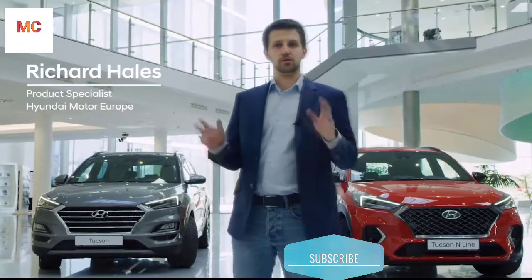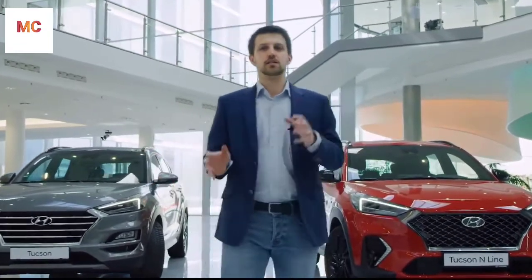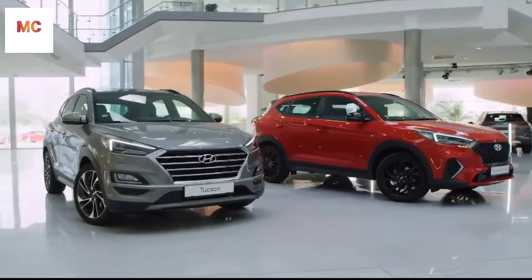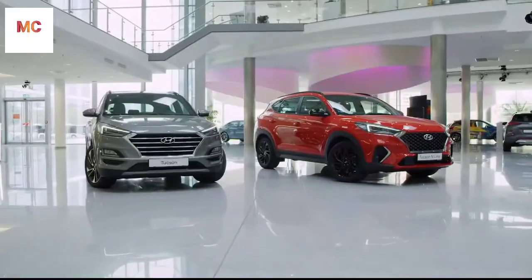Welcome to the Hyundai Tucson and Tucson N-Line walk. As you can see at first sight, the car has a refreshed and even broader design, which is an impeccable balance between function and form.